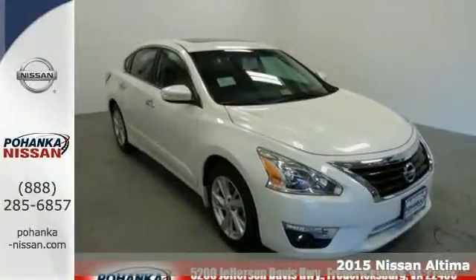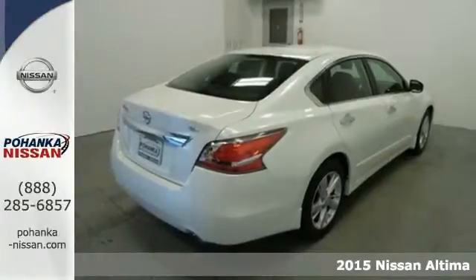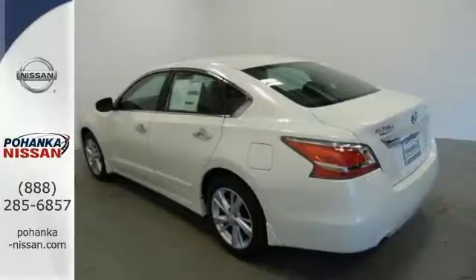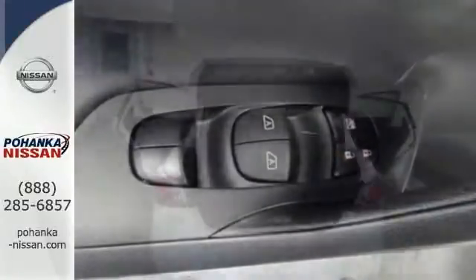It's a 2015 Nissan Altima. Its stunning exterior design is complemented by impressive driving dynamics thanks to the four-wheel independent suspension, active understeer control, vehicle dynamic control with traction control, and dual exhaust.